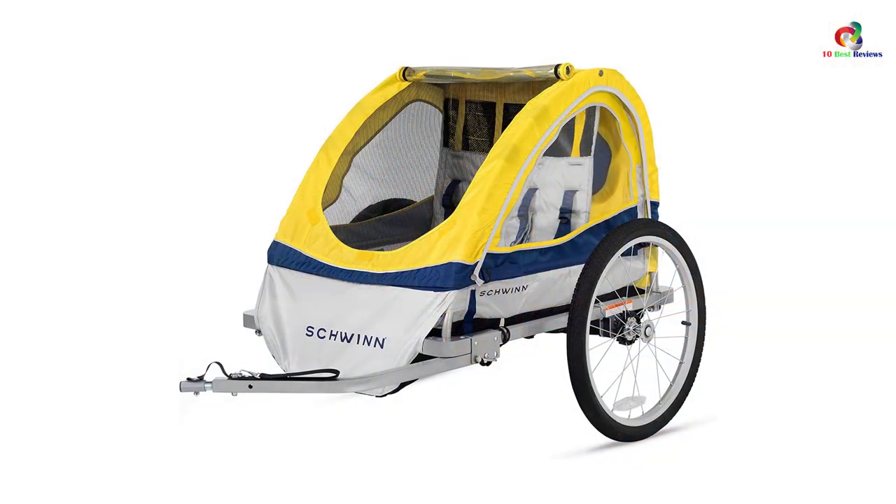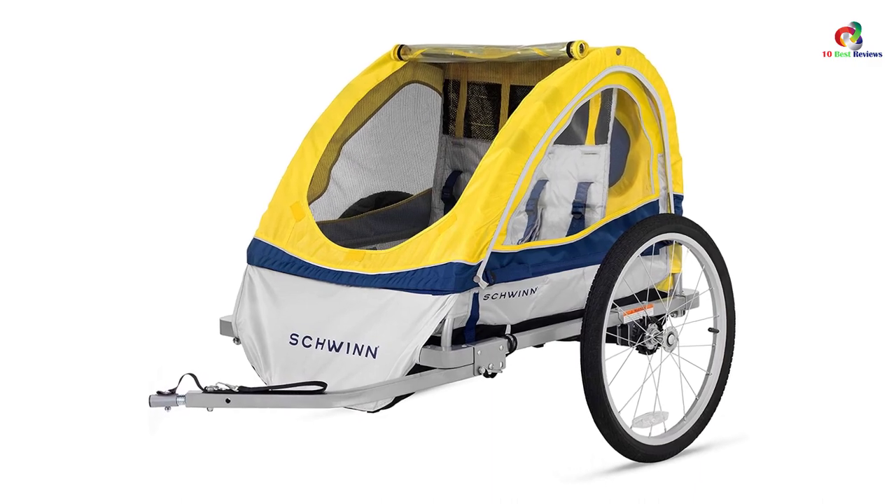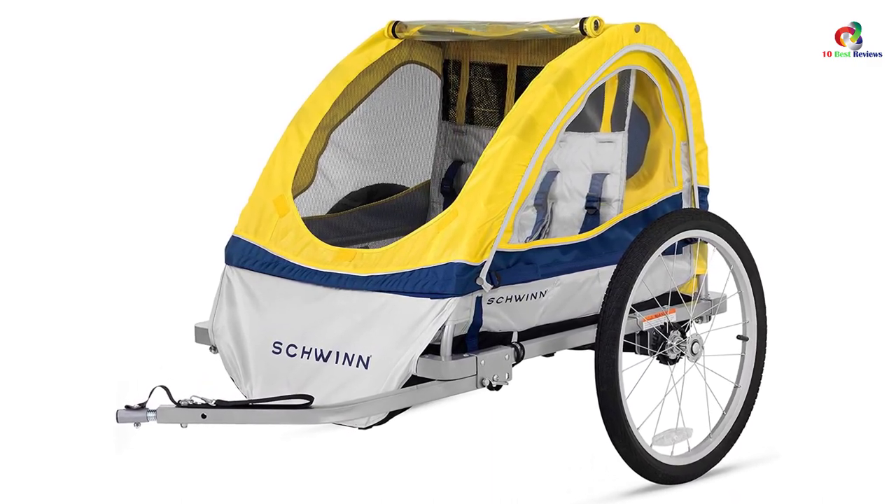It also has a 2-in-1 canopy and weather shield options to keep the kids safe. For quick attachment to the bike, it features a universal coupler that will perfectly suit different bikes.